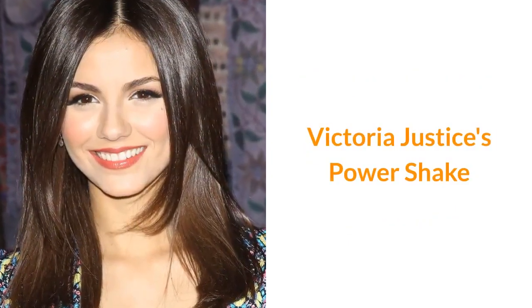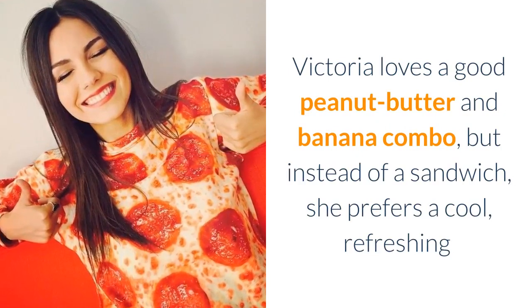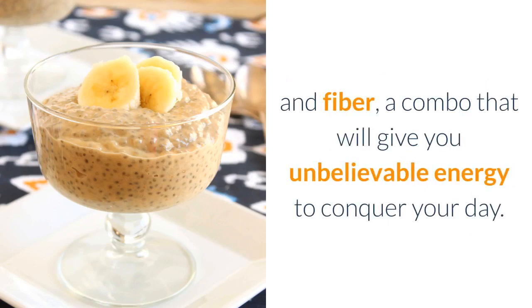Victoria Justice's Power Shake. Victoria loves a good peanut butter and banana combo, but instead of a sandwich she prefers a cool, refreshing peanut butter banana power shake. This super smoothie is low in sugar but high in protein, healthy fat, and fiber — a combo that will give you unbelievable energy to conquer your day.